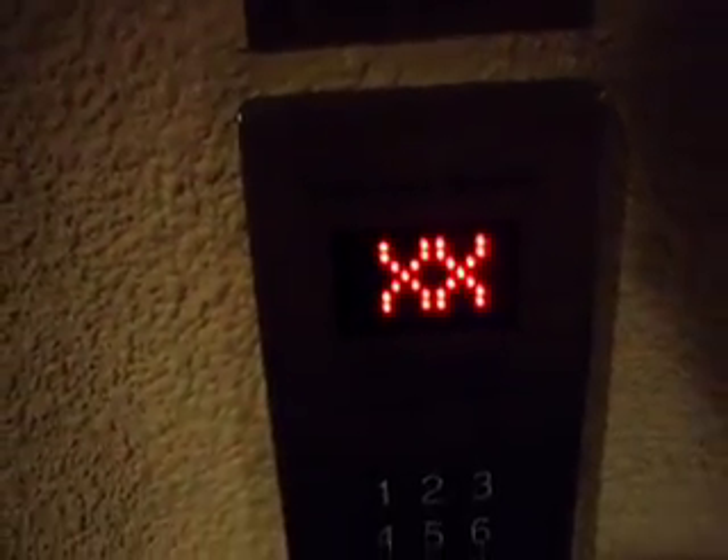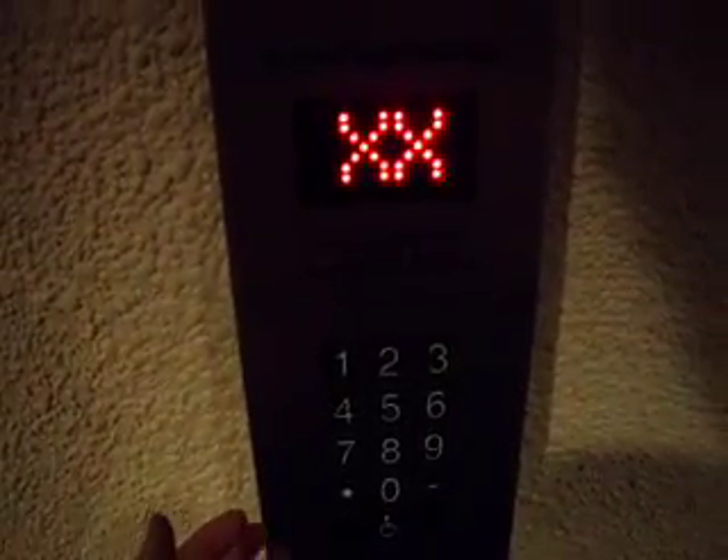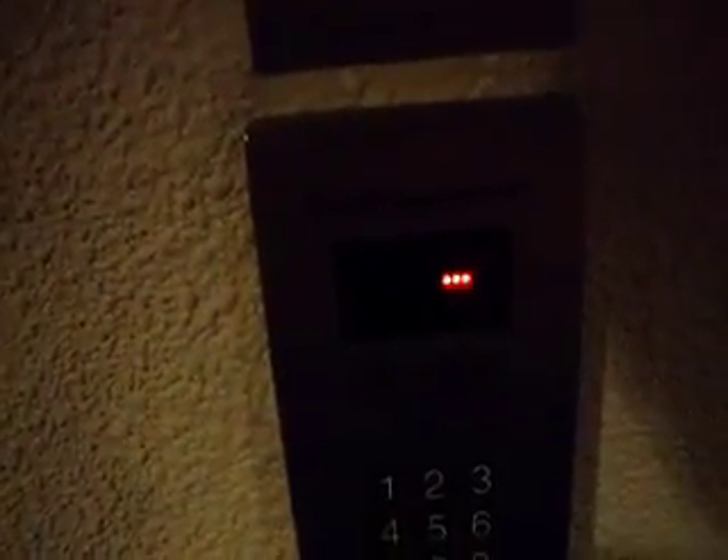Beautiful view. This hotel was built in the 80s, I believe. These are Westinghouses that have been modernized by Schindler with Myconic 10 technology. I can barely hear what it's saying. I'm not going to the lobby. This is why I hate destination dispatch.